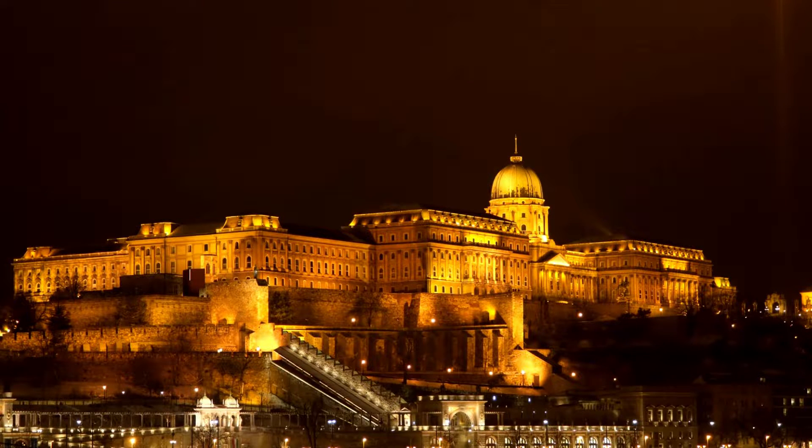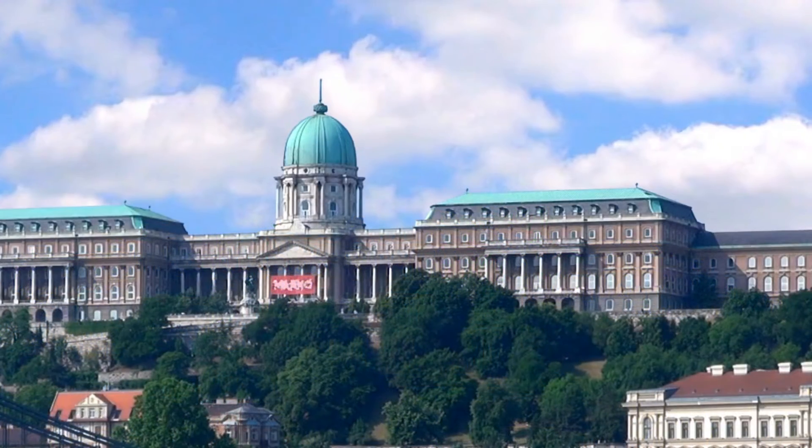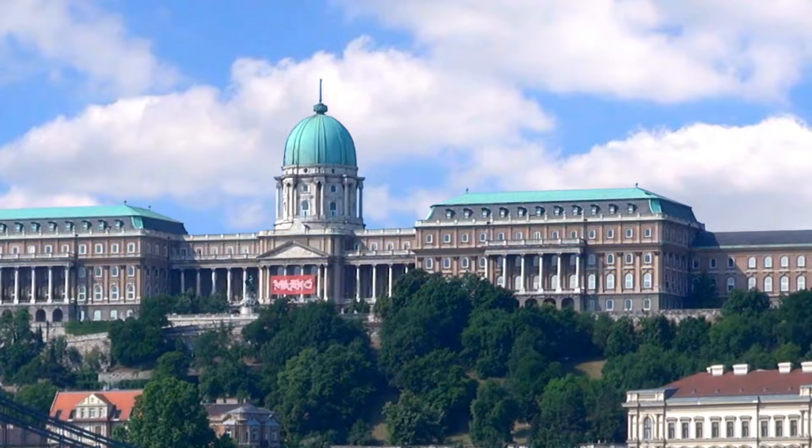Fun fact: the Buda Castle complex is a UNESCO World Heritage Site and is one of the most popular tourist attractions in Budapest.